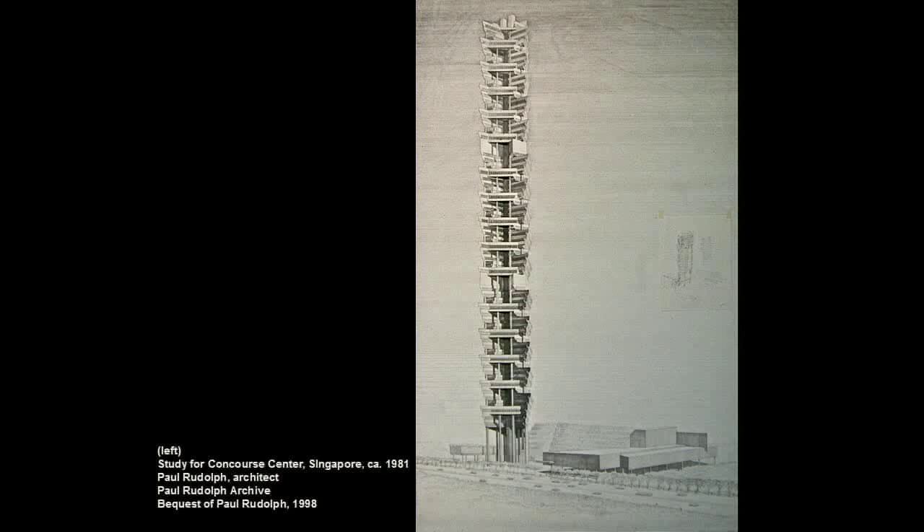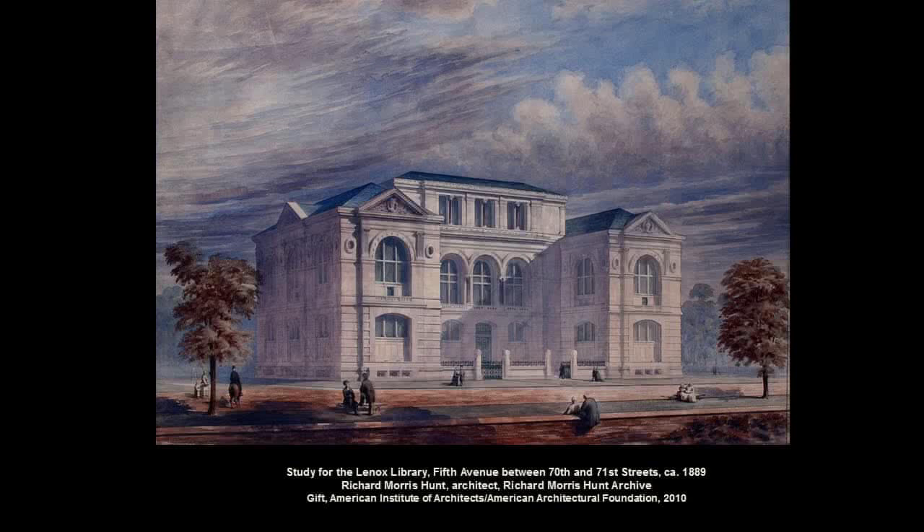Paul Rudolph, another great modernist architect — one of his early projects for the Pacific Rim, Singapore in 1981 — changed the way architectural drawings were done so that they would reproduce well in publications of the late 40s and early 50s. There are probably a hundred thousand drawings in the Rudolph archive. Most recently, from the American Institute of Architects and the American Architectural Foundation came a huge collection, including the whole archive of Richard Morris Hunt, the first American to graduate from the École des Beaux-Arts. Here's the magnificent rendering for his Lenox Library in New York, torn down later to build the Frick. The monument to Richard Morris Hunt is still across the street from it, however.